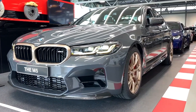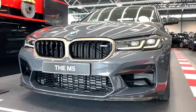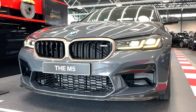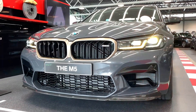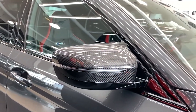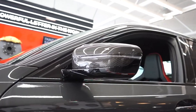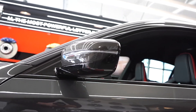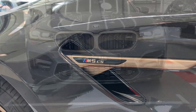Now to the M5 CS, which isn't out yet, but there are quite a few details already leaked. The CS looks insane — that's a mean-looking 5 Series. Before we talk specs, let's talk price. The competition will set you back $113,000, where the CS starts at $143,000, so it's quite a bit more expensive. But what do you get for that extra $30,000?